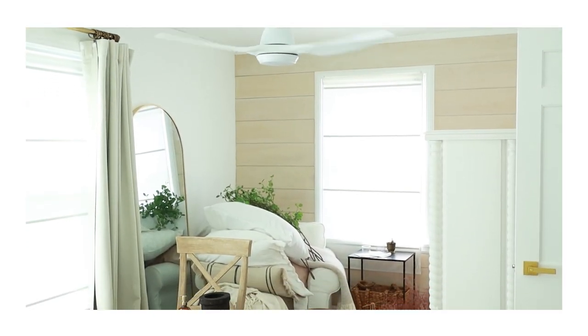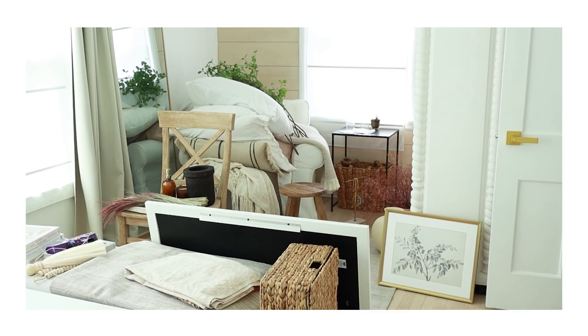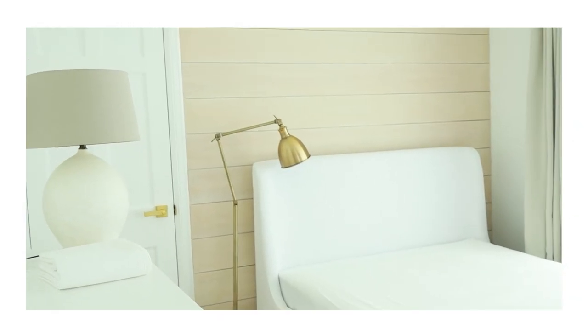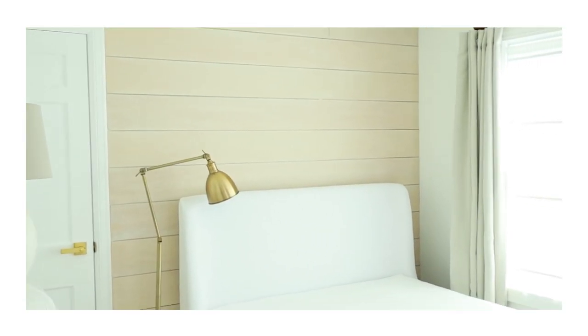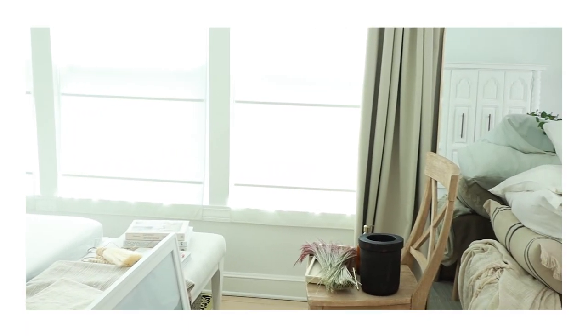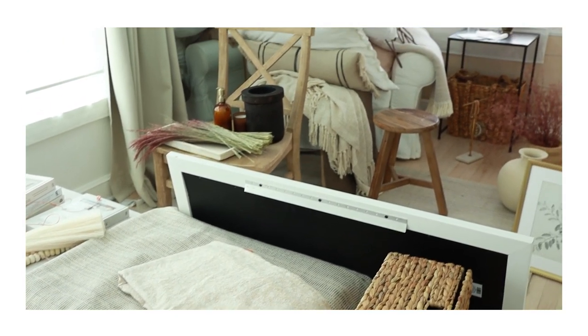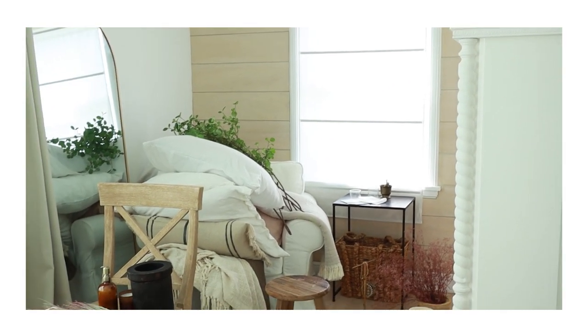I'm going to be incorporating a lot of the things that really truly make me happy in my decor, because your bedroom should truly be your happy place. The rooms in my house are relatively small because this is an older home, and there were a number of things I wanted to accomplish: a sitting space, a mirror, storage, and I also wanted the room to look really pretty and feel very comfortable.